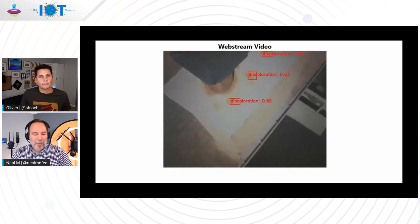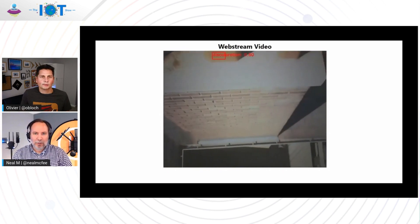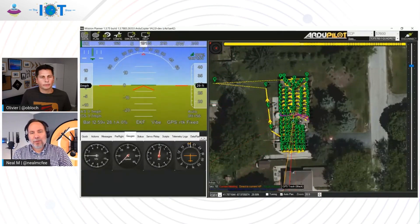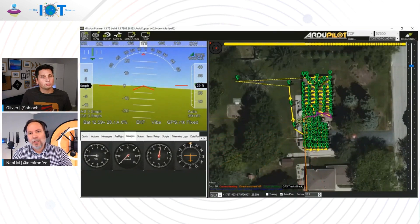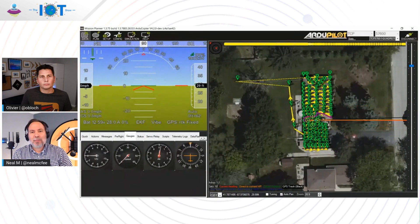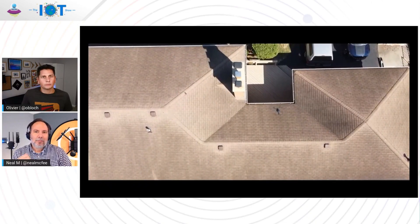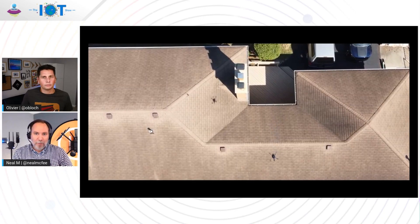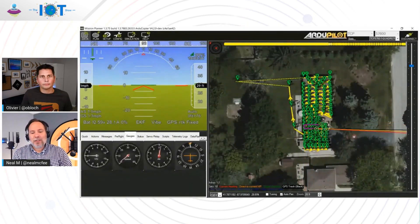Typically in an inspection use case, you might have a drone that goes up and captures video, and then that video is downloaded from the drone. It might sit in an office in a backlog, might have to have an engineer interpret the results of that video, and then there's a delay in results or a delay in a report. What we're looking at now is real-time inspection, real-time identification of damage and defects, and that can be provided to a client much faster than waiting for a recording to be inspected, viewed, or interpreted, and then a report compiled and sent to the customer.